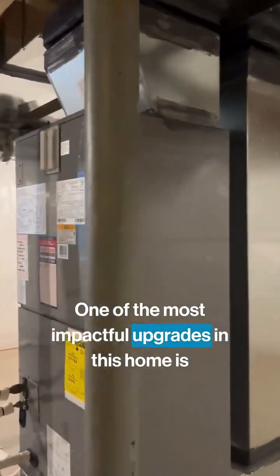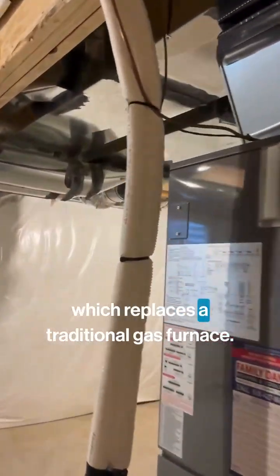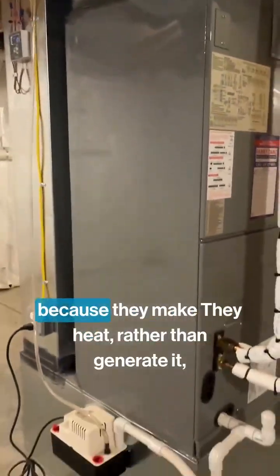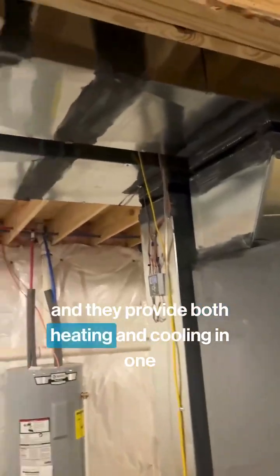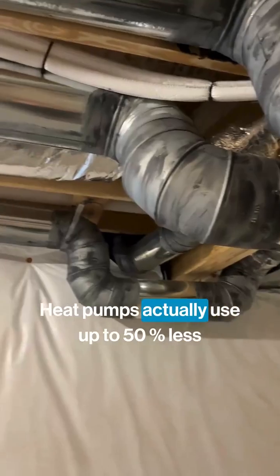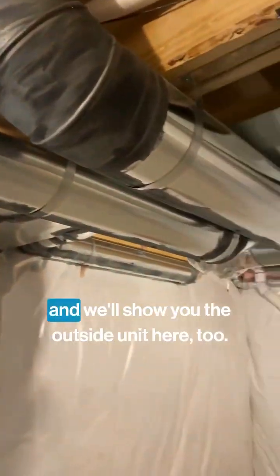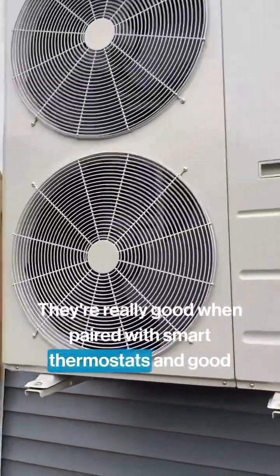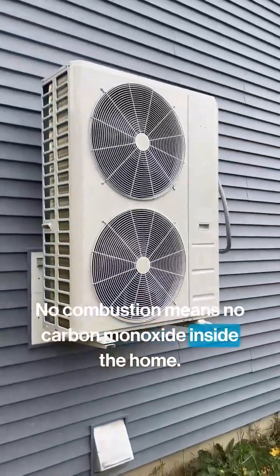One of the most impactful upgrades in this home is the electric heat pump system, which replaces a traditional gas furnace. Heat pumps are incredibly efficient because they move heat rather than generate it, and they provide both heating and cooling in one system. Heat pumps actually use up to 50% less energy than gas furnaces. We'll show you the outside unit here too. They're really good when paired with smart thermostats and good insulation. No combustion means no carbon monoxide inside the home either.